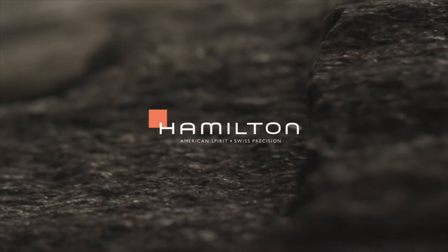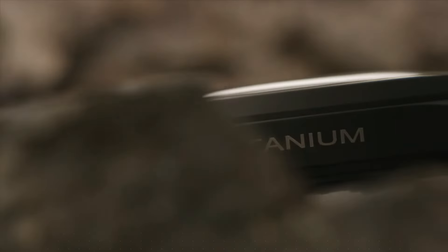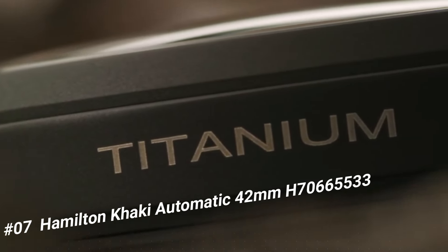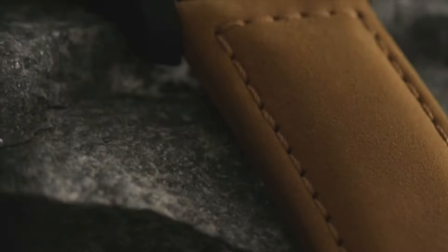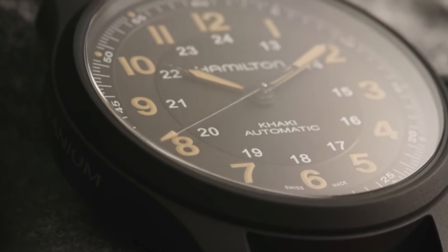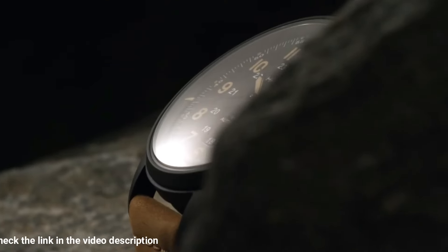Number 7: Hamilton Khaki Automatic, 42mm, H70665533. Black dial enhanced by luminous orange hands, black titanium case with a brown leather band, automatic movement.